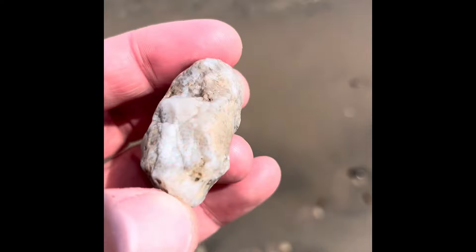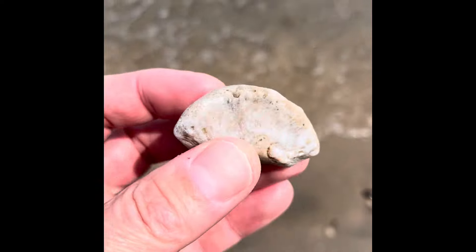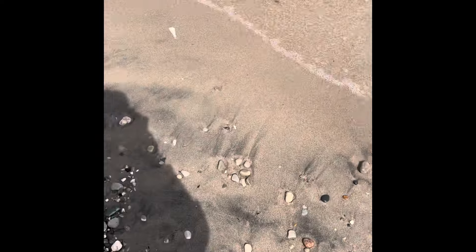A cool little horn coral section I found. A little stump there, and then it would go up like that. Pretty cool, just a little piece though.